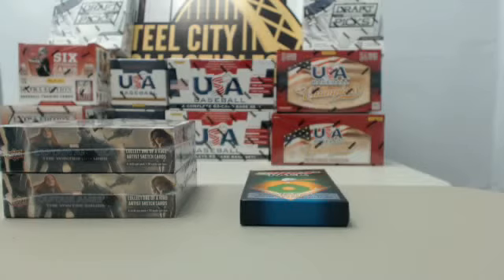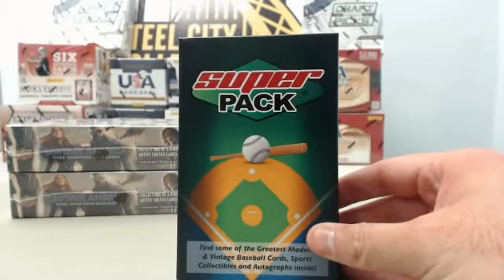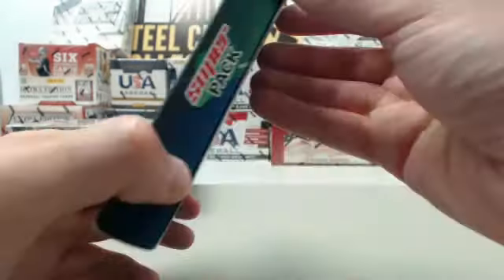We have got, for Brian, a couple of boxes of Captain America on tap. We're going to jump over here to Fitton right now. We're going to jump in real quick ahead of Brian — we have got a one-pack break of Super Pack 6 Baseball Series. We're going to jump in and break this one right now and see what we have.